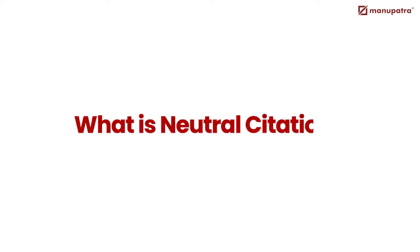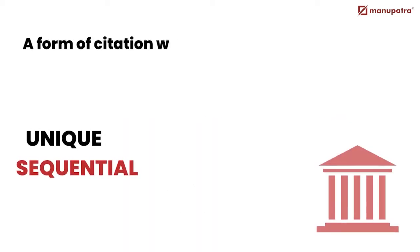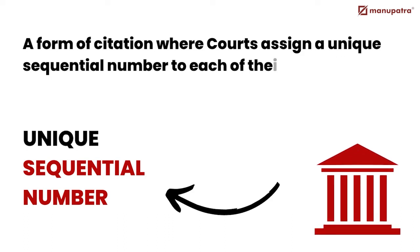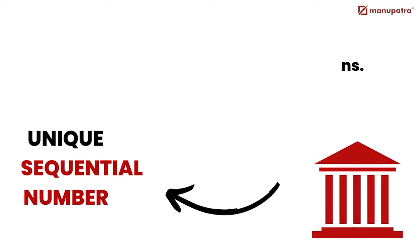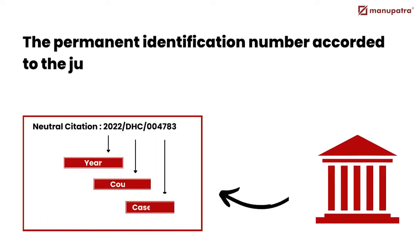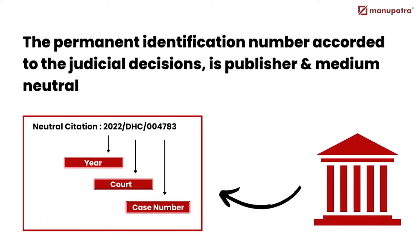What is Neutral Citation? Neutral Citation is a form of citation where courts assign a unique sequential number to each of their decisions. The permanent identification number accorded to the judicial decision is publisher and medium neutral.